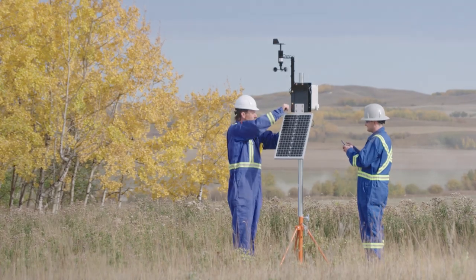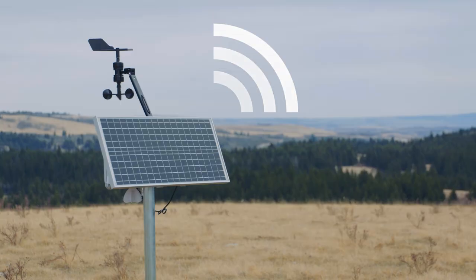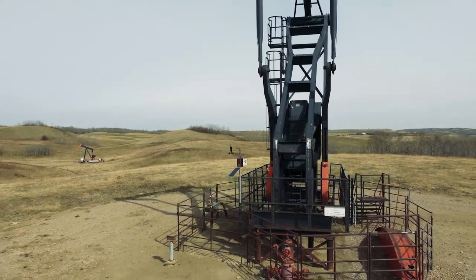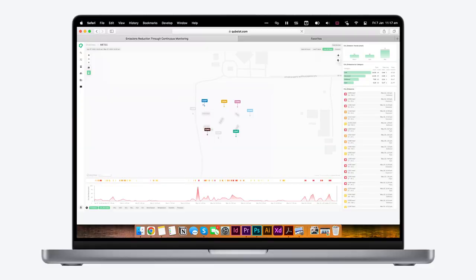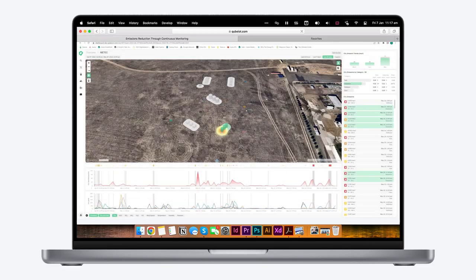Cube Axon devices can be set up in less than 30 minutes and are designed for deployment in extreme environments. They are solar-powered with rechargeable backup batteries capable of running each device for up to two weeks without any light at all. Cube Axons are placed purposefully around your operating site to ensure that sufficient data is captured around high-risk equipment with as few devices as possible.